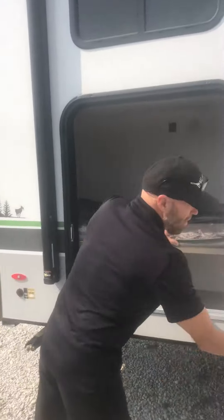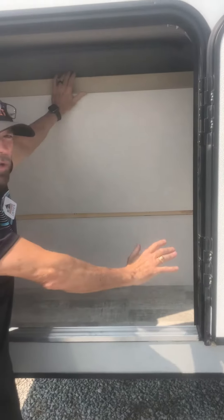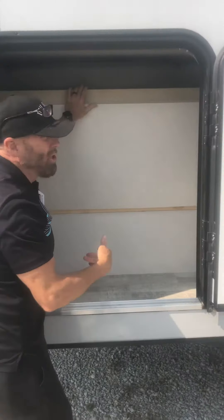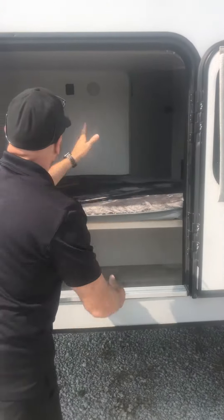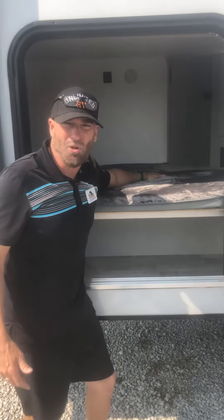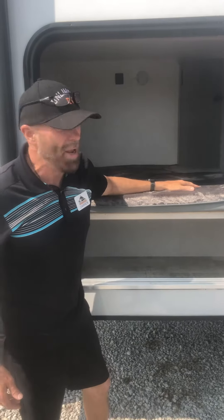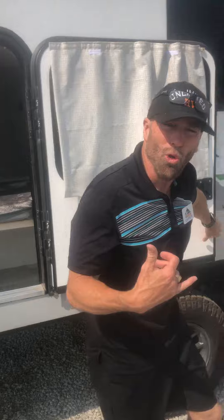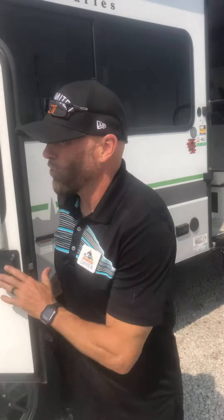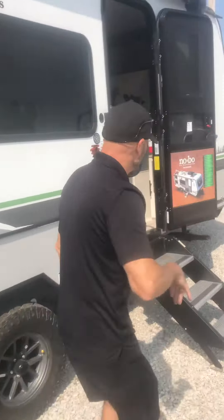Not only is it a bunkhouse, but you can also throw e-bikes or extra storage in here. These bunks have a 300-pound capacity and they're oversized, so they're not just for kids — you can bring adults with you. It has bunks up and down, and it has the solar package up top, which is really super nice. Come on in and we'll show you inside.